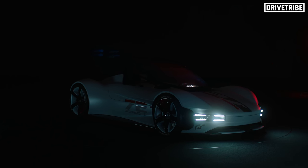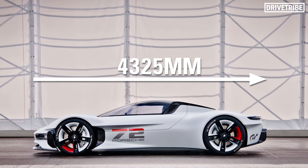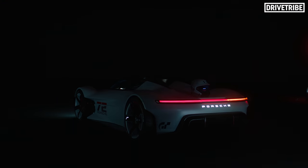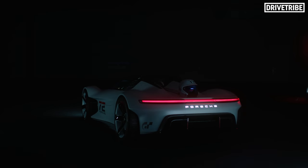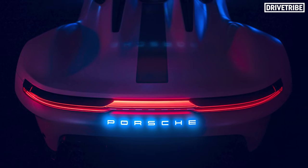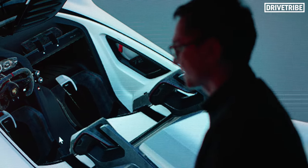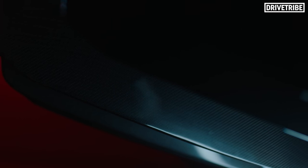It's sometimes tough to gauge dimensions on camera, so for reference the Vision GT is 54mm shorter than a regular Cayman — so it's compact, which, if it can manage its weight properly — and I mean, it's a Porsche, so it should do just fine — should make for an agile missile of a sports car. Charging comes through both a traditional socket in the cowl of the vehicle's dome for cable charging, and inductive charging through the floor of the car.